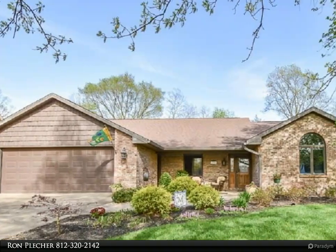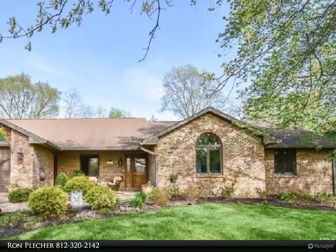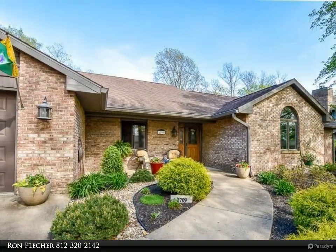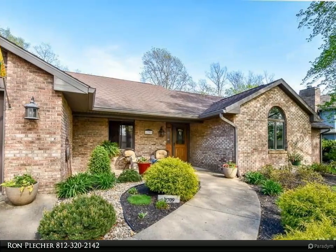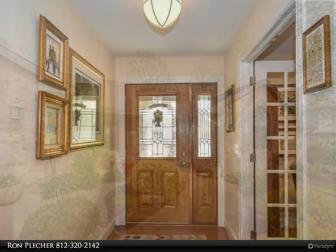This RE/MAX Realty Professionals property video is presented by Ron Pletcher. Meticulously kept ranch over walkout lower level in Hyde Park features a reimagined main level that includes an amazing kitchen with Amish built cabinetry with soft close drawers and granite countertops.